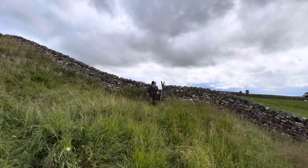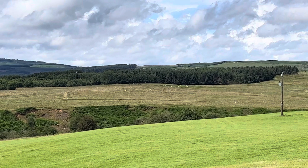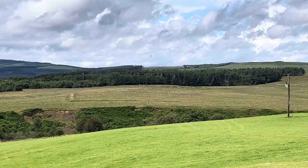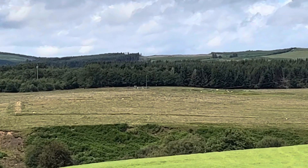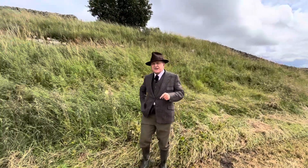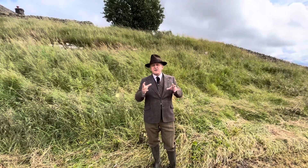The fort was then rebuilt around about 139 AD by Lollius Urbicus. If you look over there on the other side of the river, those parch marks are the outline of a very early Roman camp dating back to those earliest campaigns with Agricola. The date of Lollius' rebuilding of the fort here at Bremenium is significant — Hadrian's Wall was built around about 120 to 122 AD, so what happened in 140?